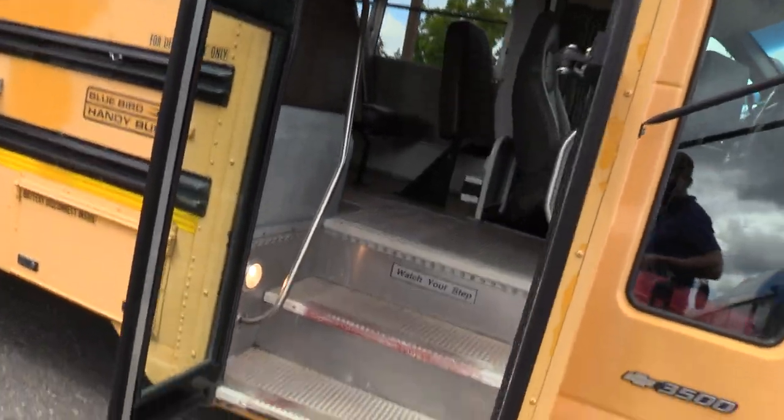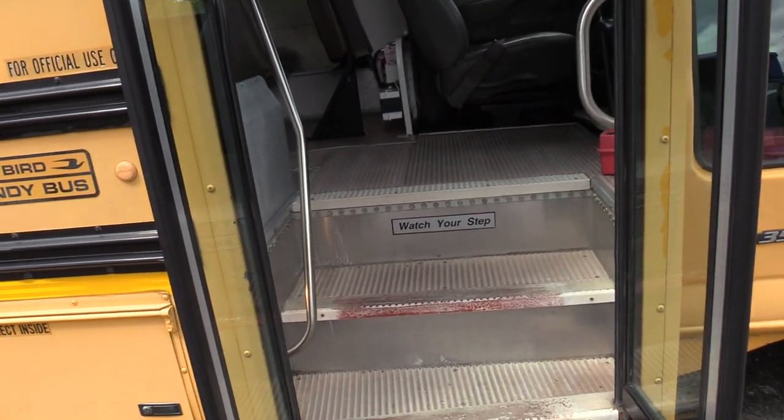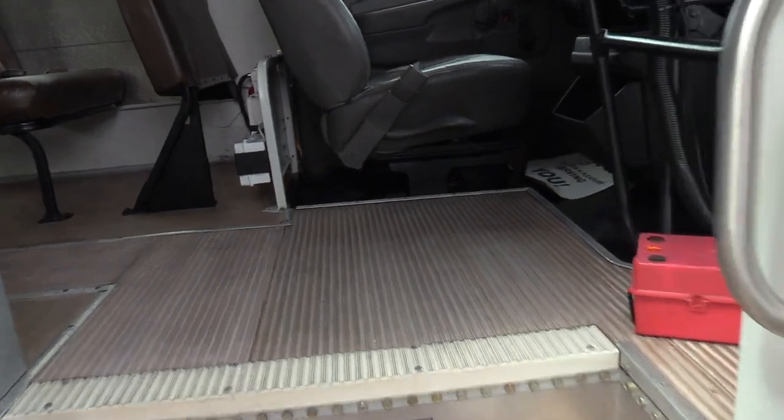Coming on inside, we have a manually operated bifold passenger entry door. Brown ribbed aisleway, step away, white step nosing. Some grab rails coming on inside.